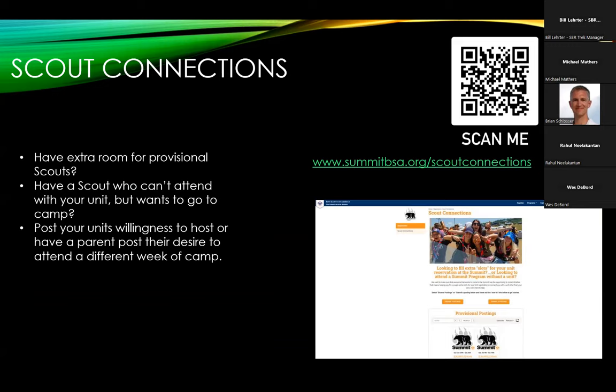Scout Connections: if you have any extra spots in your crew, or you know a scout that wants to attend but their unit can't make it, Scout Connections is a great tool to let everybody come enjoy the summit. It's super easy to post your availability, and there are quite a few active posts on there right now. If you have room and are willing to accept some provisional scouts, scan that QR code and find out more.